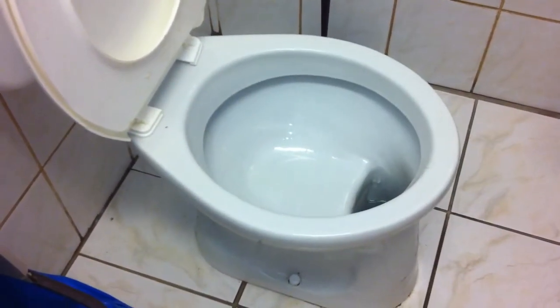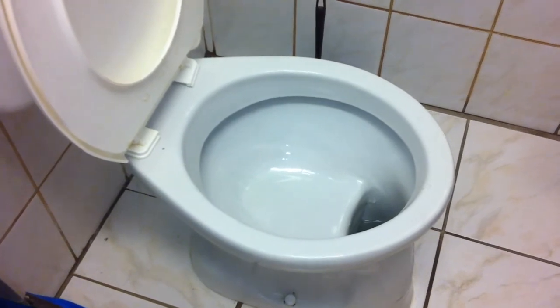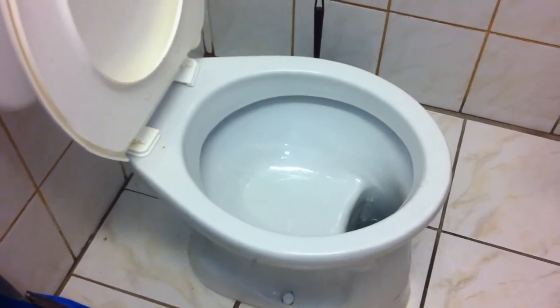This design allows the user to inspect the waste after the event and examine for health and other issues they may be curious about. German commode architecture. Lovely. Absolutely.